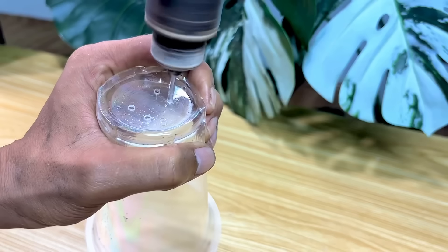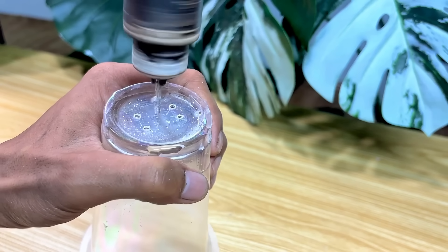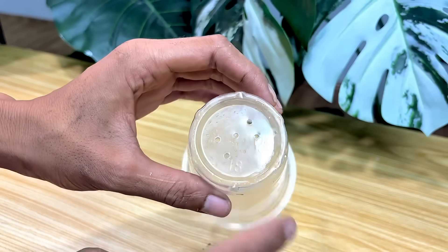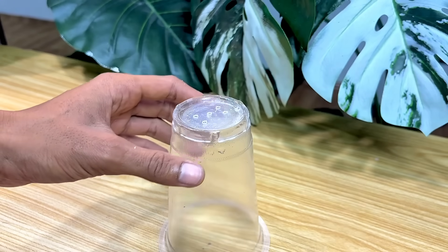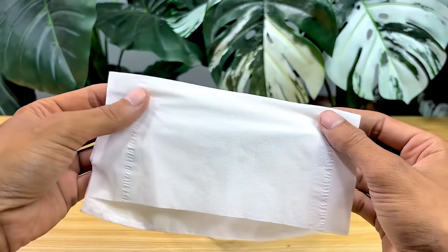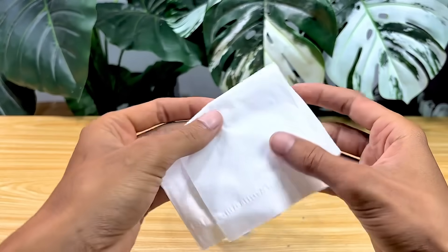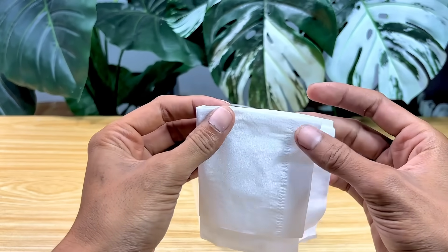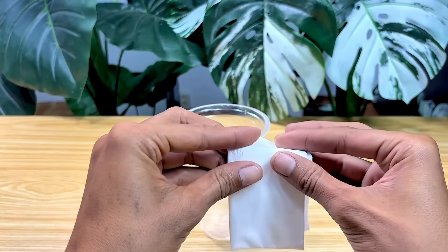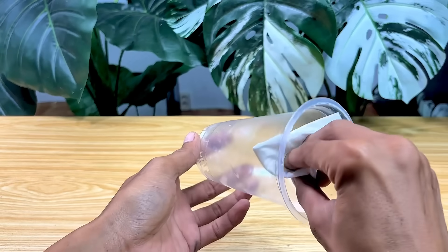I'm going to drill a hole in the lid of the container to allow oil to flow in and out smoothly. This drilling process must be done carefully, because the size of the hole will determine how quickly the oil is filtered. I'm also using tissue paper as an additional filter layer. This tissue paper has quite effective filtering capabilities, because its fine fibers are able to trap small impurities that would normally escape a regular filter. I neatly placed the tissue paper in the area I'd prepared earlier, ensuring there were no gaps that could allow dirt to get carried along with the oil flow.